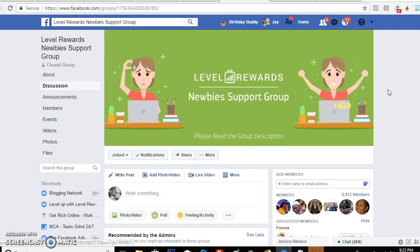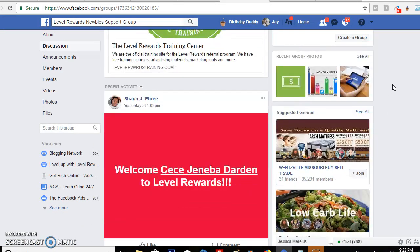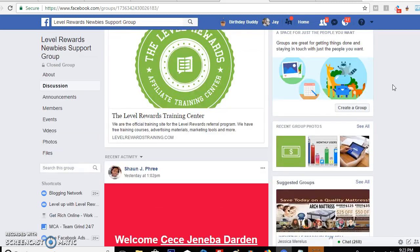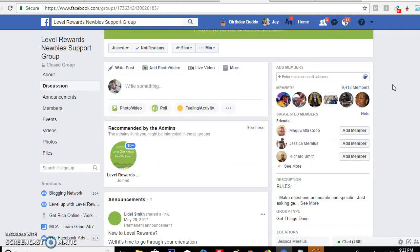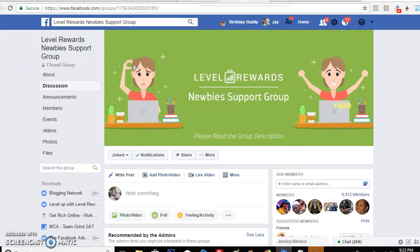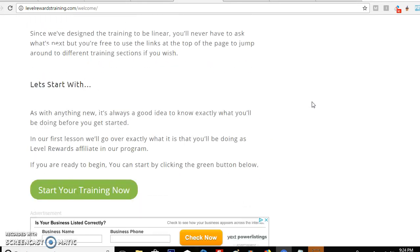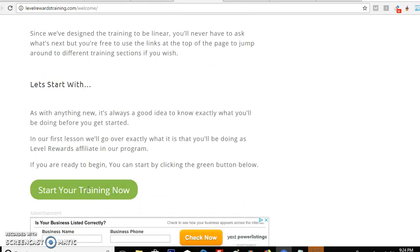You also get access to a training group. Just click on here — this is the training group, and I'm already in it as you can see. They have a lot of information in there, but I don't want to show too much because it is a private group. You have to have signed up first, and then I'll add you to the group so you can get your training and the support that you need.